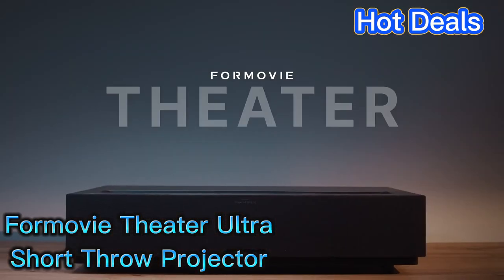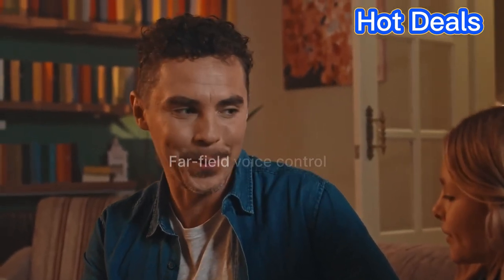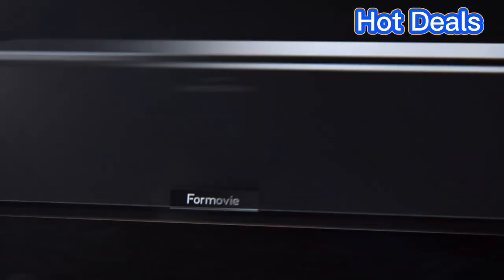Formovie Theater Ultra Short Throw Projector. The second best ultra short throw projector we recommend is the Formovie Theater Ultra Short Throw Projector. This unit offers a bright and vibrant image.